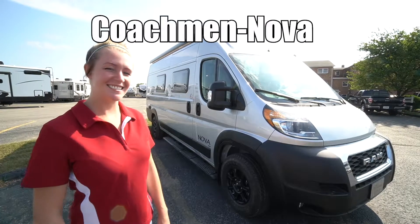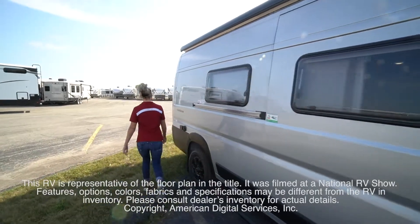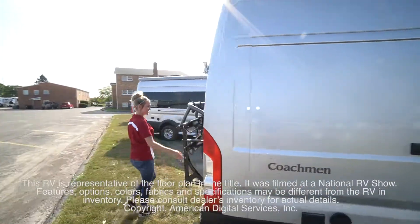This is NOVA by Coachman. This RV is representative of the floor plan made by this manufacturer. It was shot at a national RV show.